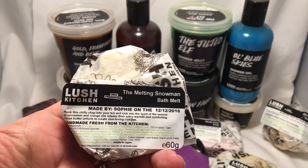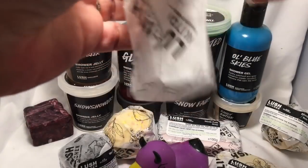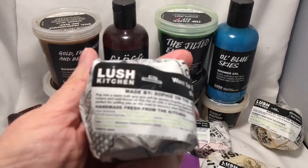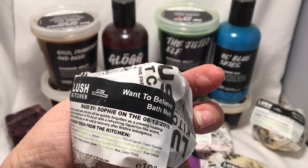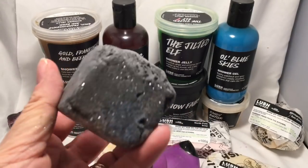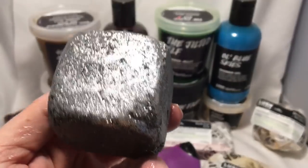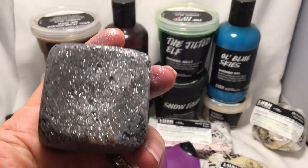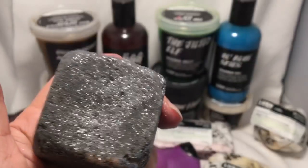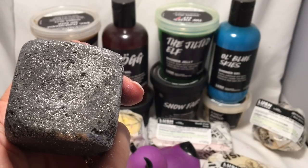Here is the Melting Snowman bath melt, and this was made in the scent of hot toddy. Next is the Want to Believe bath melt. It's supposed to look like a lump of coal for Christmas, because if you're bad, Santa will give you a lump of coal instead of a present. As you can see, it has lovely silver glitter on it. I don't have a demo video of this — I have photos — so I'll be doing that.